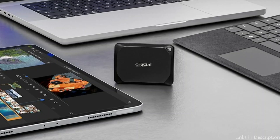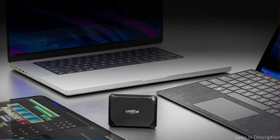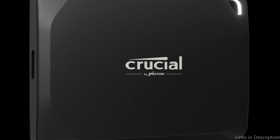The Crucial X10 Pro is built to handle demanding workloads, offering durability and robustness with an aluminum housing to keep it cool during intense tasks. It's available in various capacities, from 500GB to 4TB, allowing for extensive storage space for large projects. This SSD is also compatible with both Mac and Windows systems, making it versatile for cross-platform workflows. If you're looking for an SSD that can keep up with the most demanding creative projects, the Crucial X10 Pro is a stellar choice for your Mac Studio.